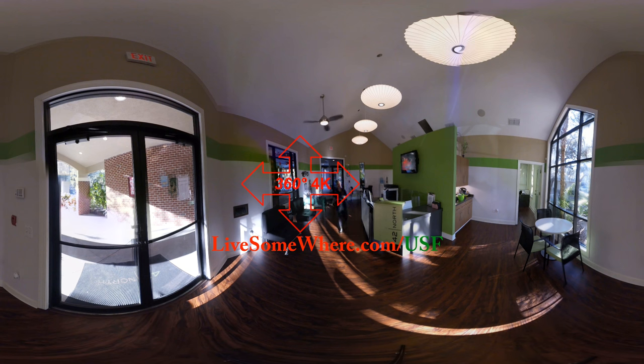Welcome to the 360 Live Summer Tour of 42 North Apartments, a student-housing community here in Tampa, Florida.